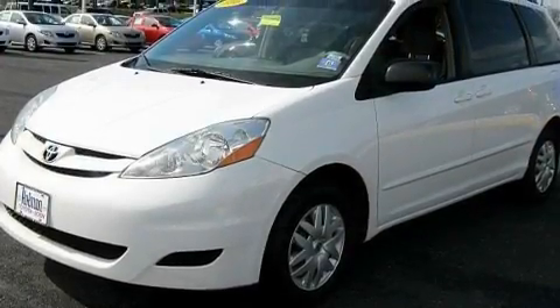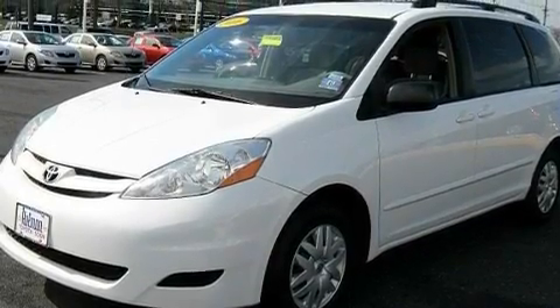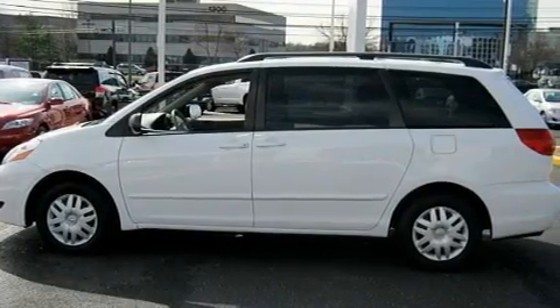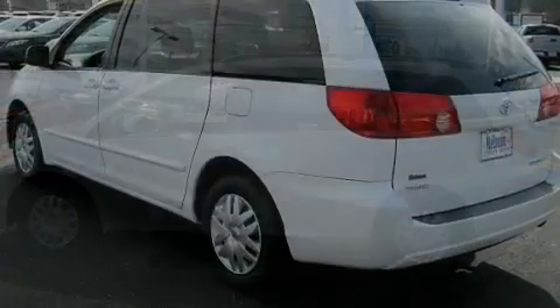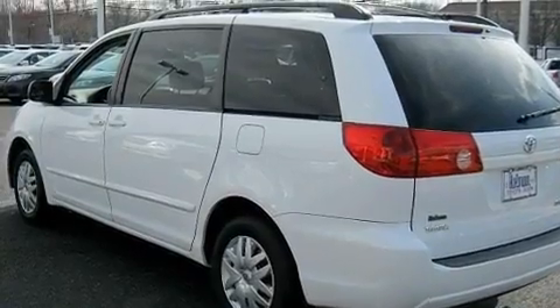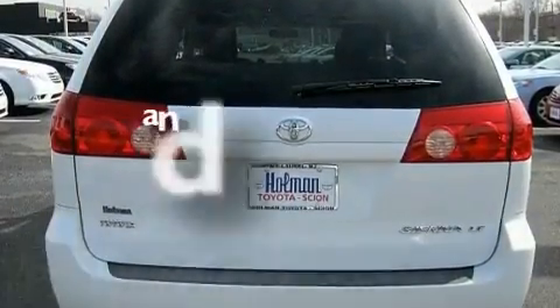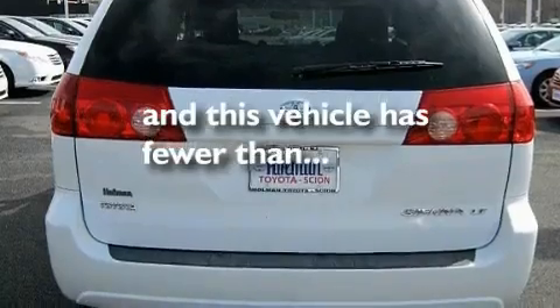Its top features include air conditioning, cruise control, steering wheel mounted stereo controls, a CD player, interior wood trim accents, a passenger side vanity mirror, roof rails, a low tire pressure indicator, heated side view mirrors, and this vehicle has less than 67,000 miles.